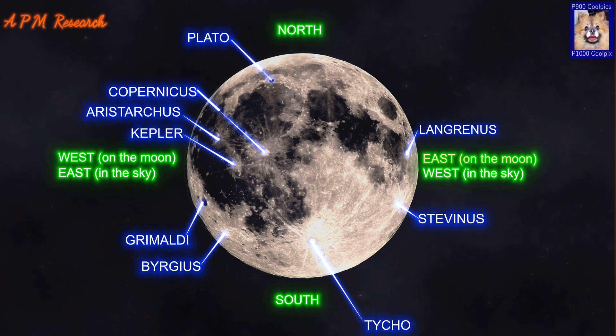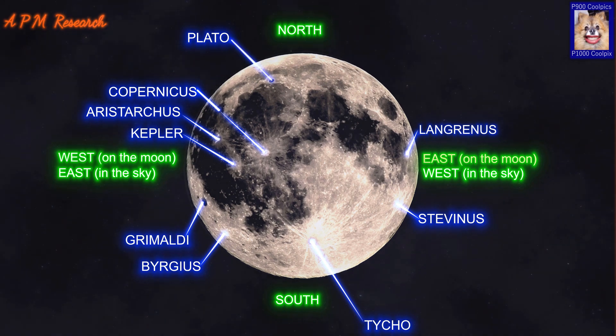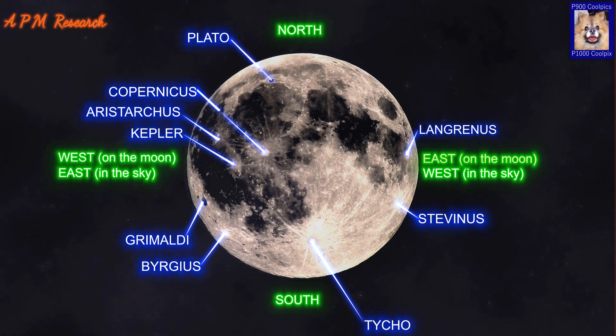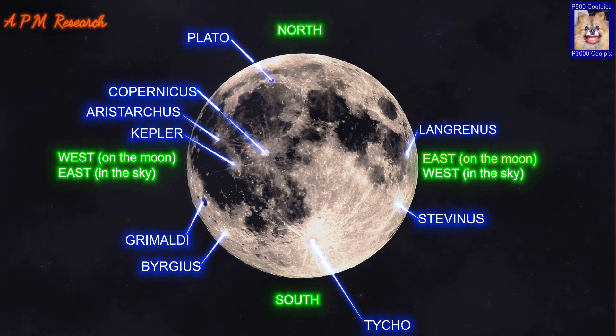Plato is a lava-filled lunar impact crater with a diameter of 101km, named after the Greek philosopher Plato. The rim is irregular with 2km tall jagged peaks that project prominent shadows across the crater floor when the sun is at a low angle. Sections of the inner wall display signs of past slumping, most notably a large triangular slide along the western side. The rim of Plato is circular, but from the Earth it appears oval due to foreshortening.